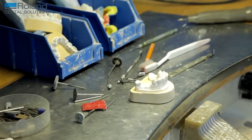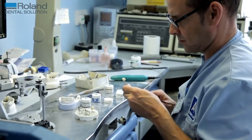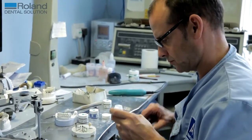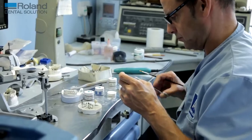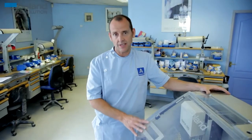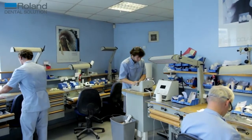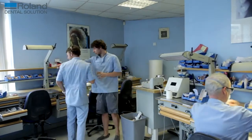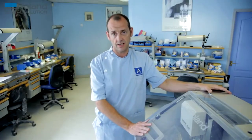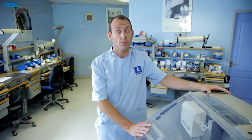I can understand why people are concerned about going digital — I had the same concerns before I bought my machines. It's a lot of money to invest. But again, you cannot stand still. If you don't invest, the lab around the corner will invest and they'll take your customers. The dentist wants consistency. It's just the way forward. Just buy one — fantastic.